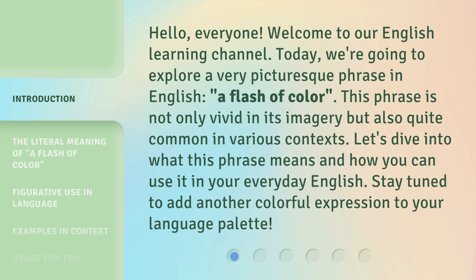This phrase is not only vivid in its imagery, but also quite common in various contexts. Let's dive into what this phrase means and how you can use it in your everyday English. Stay tuned to add another colorful expression to your language palette.